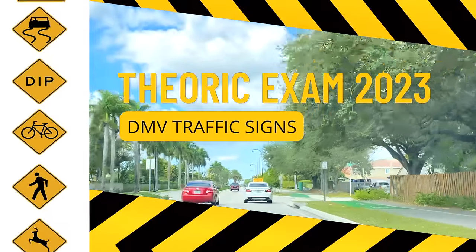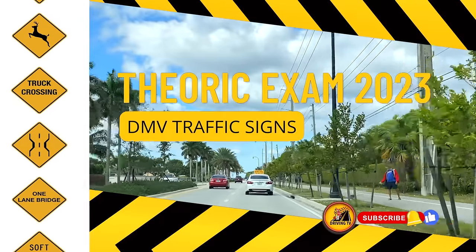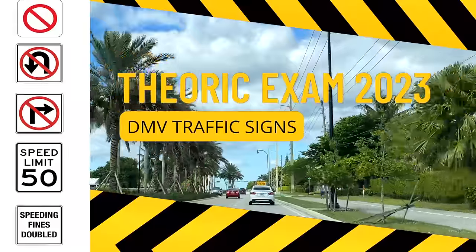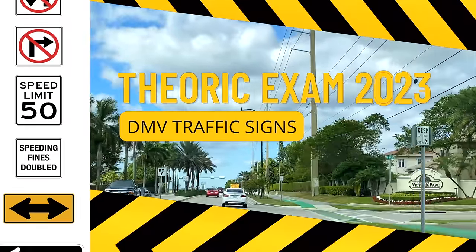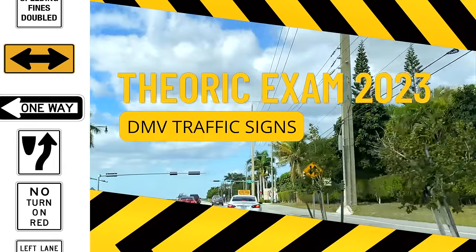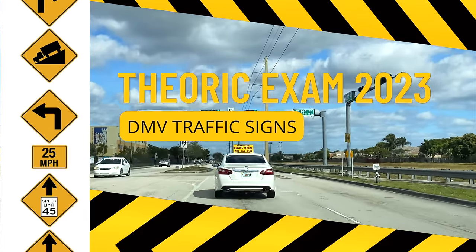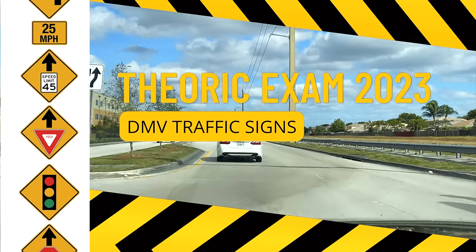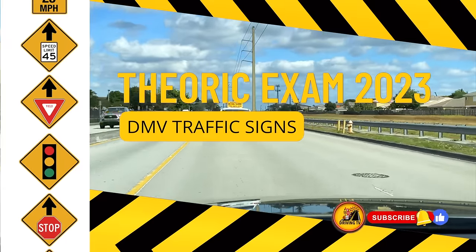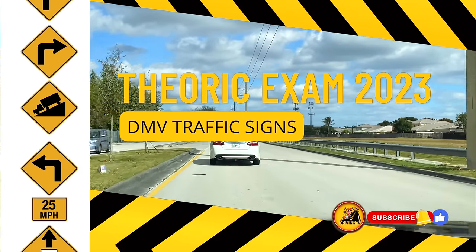By watching this video, you'll not only be prepared for your written driving exam but also the practical driving examination, because knowing the signs and their meanings will help you navigate the road safely and responsibly — and will also demonstrate your mastery as a driver on your practical. If you're ready to learn all about traffic signs and become an expert, start watching now. Don't forget to hit the notification bell and subscribe to our channel for more valuable resources. Thank you and let's begin.